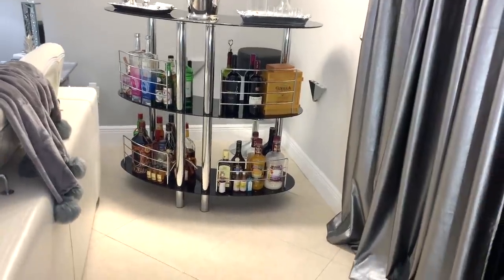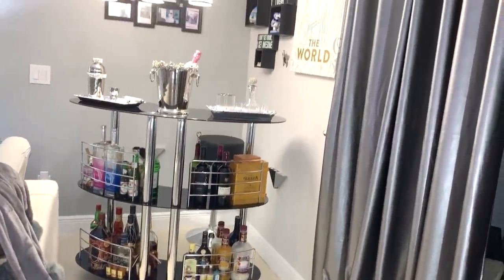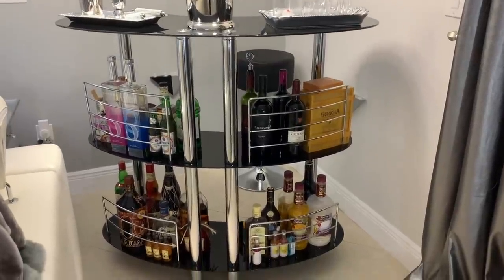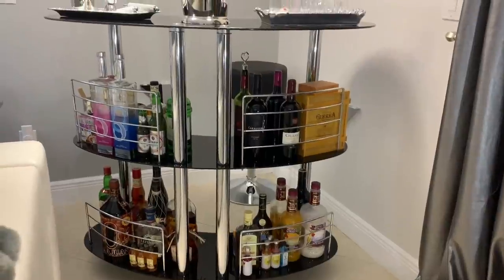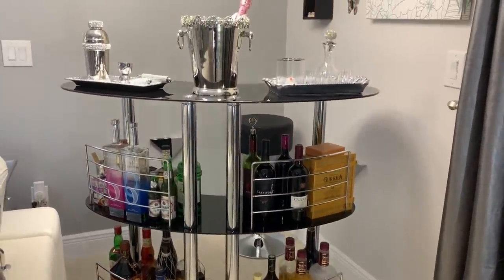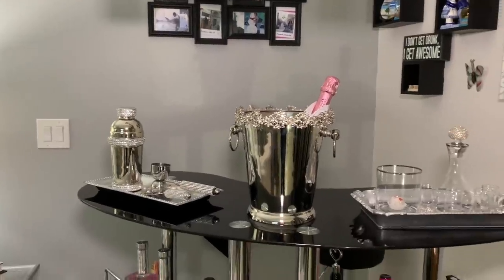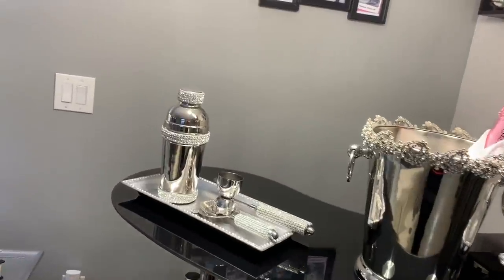One section of my home that I didn't show you guys in detail is this corner bar, which is on the front side of the living room. This is great for entertaining. The bar is from Wayfair and I love how spacious it is — it allows me to store a lot of things. Let me walk you through how I'm styling it.